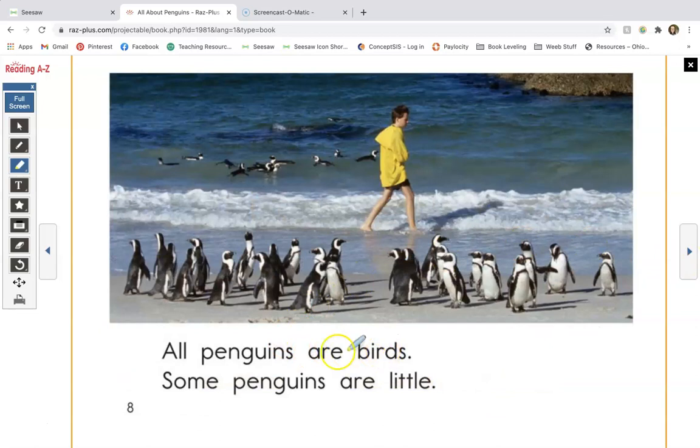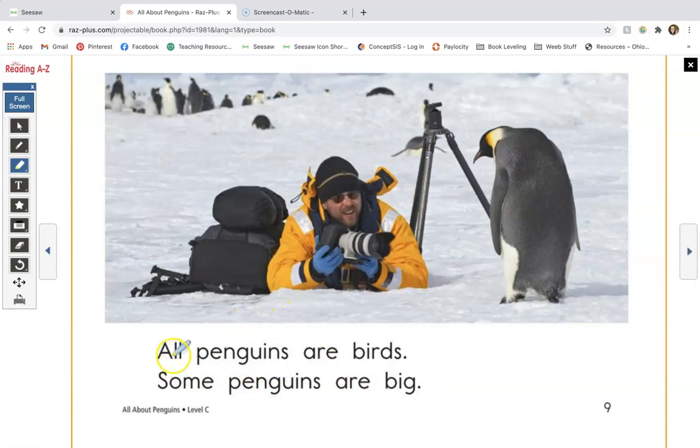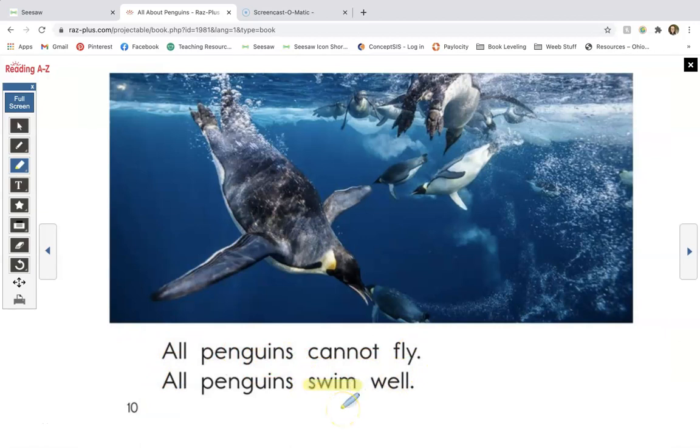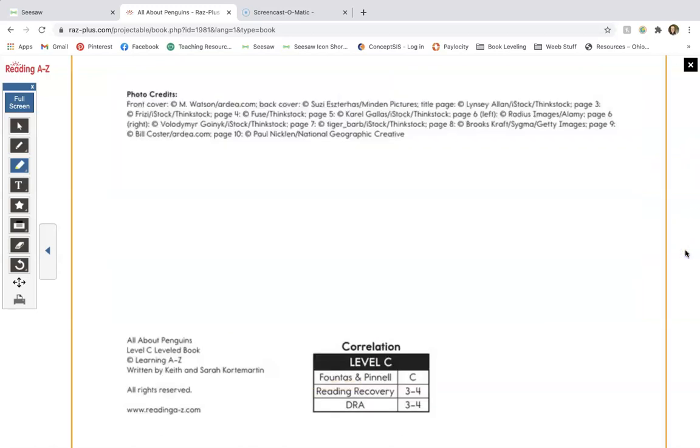All penguins are birds. Some penguins are little. All penguins are birds. Some penguins are big. All penguins cannot fly. All penguins swim well. Let's take a look at the word 'swim.' We see that there is an S-W at the beginning of this word. We can kind of blend those sounds together too — we have two consonants but we're still hearing both sounds: S-W-I-M, swim. So we know that we hear both of those sounds, but it can still help us sound it out that way. And that is the end of our story.